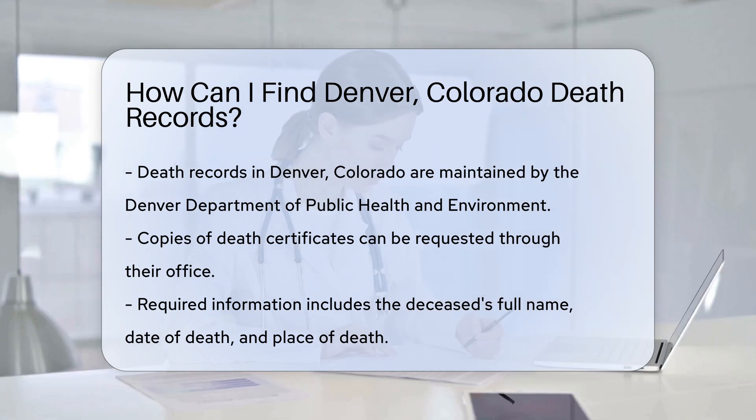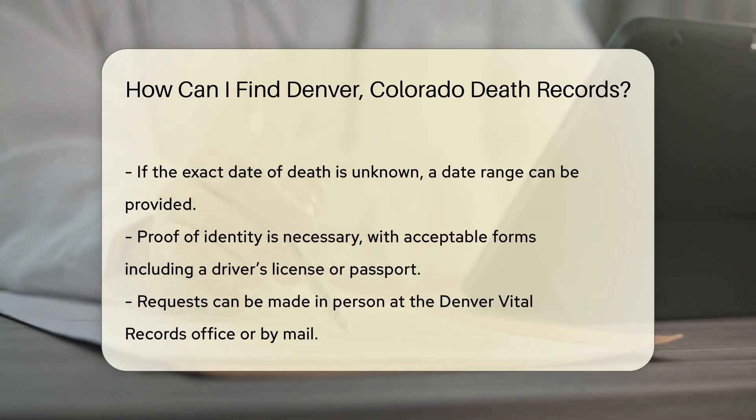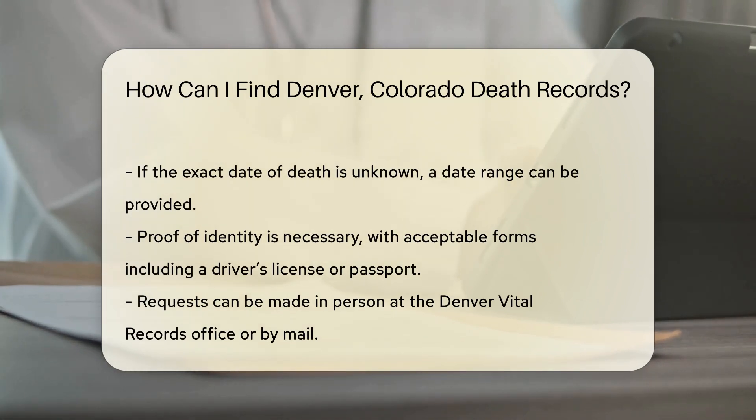This includes the deceased's full name, date of death, and place of death. If you do not have the exact date, a range of dates can be helpful. You will also need to show proof of your identity. Acceptable forms of ID include a driver's license or a passport.